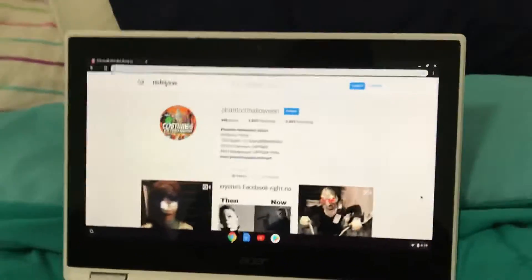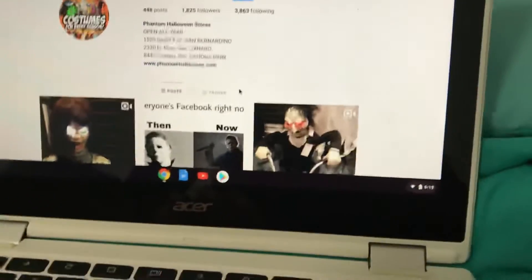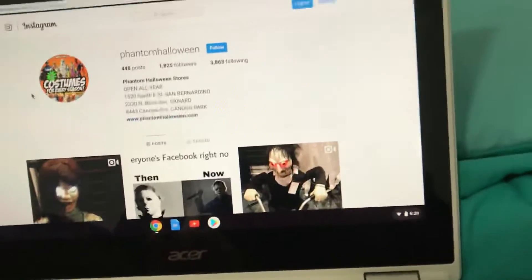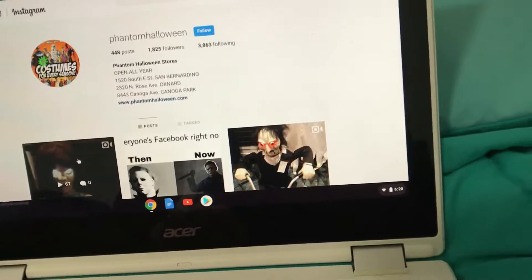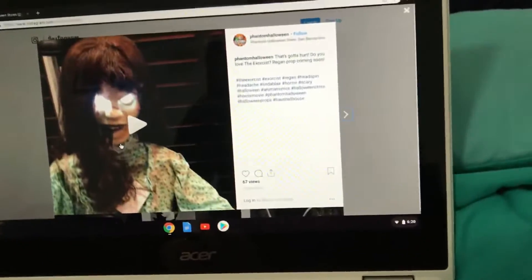Hey guys, CM Reaper Haunter here, welcome back to our own video. Shout out to Ace and the Clown Haunter for finding this video on Phantom Halloween's Instagram. It's a video of Regan, so Regan is coming back, which is pretty cool.